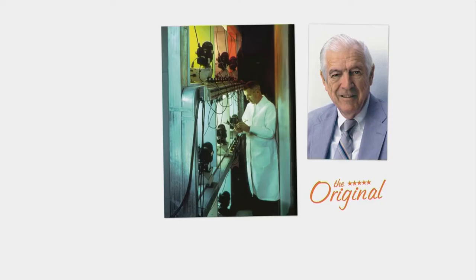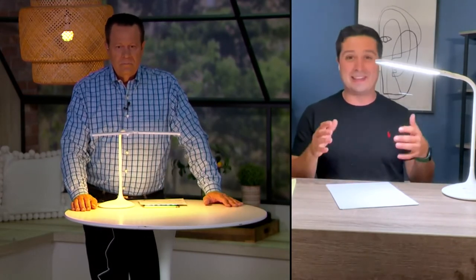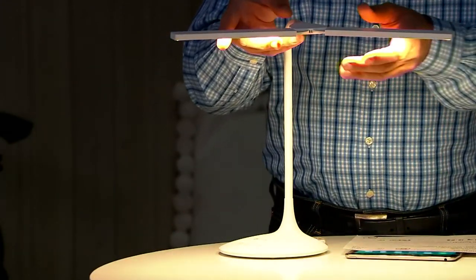Dr. John Nash Ott studied light and how it affects all living things, and put his research into products like this. You see the doctor who created OTT Light — it is a world-renowned brand. And David, I am obsessed with this. I actually gifted one to my neighbor who's a big crafter, and I gifted one to my mom. I don't think I've ever given a gift where somebody has given me such amazing feedback. Everybody loves this. And there's a lot here to love, because what you're talking about is adjustability.